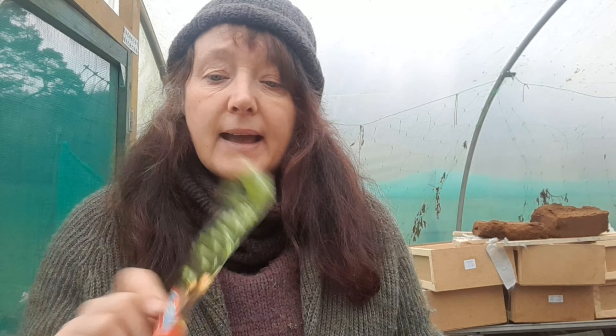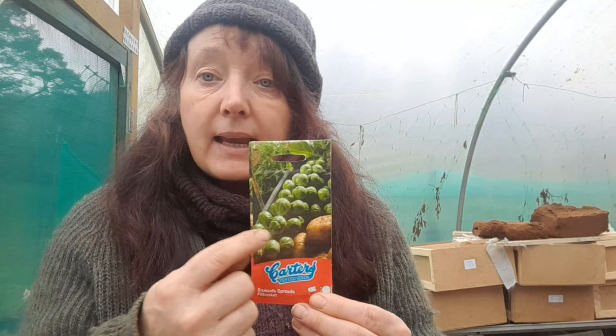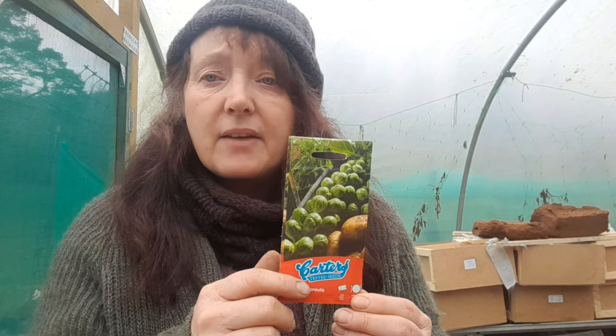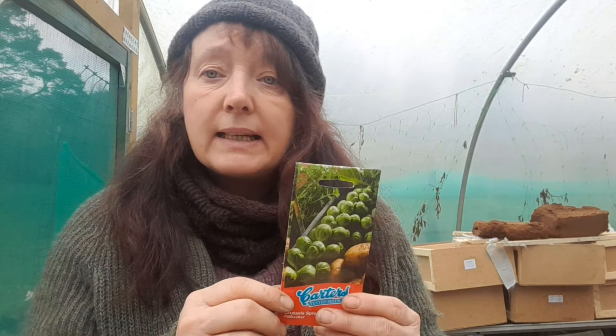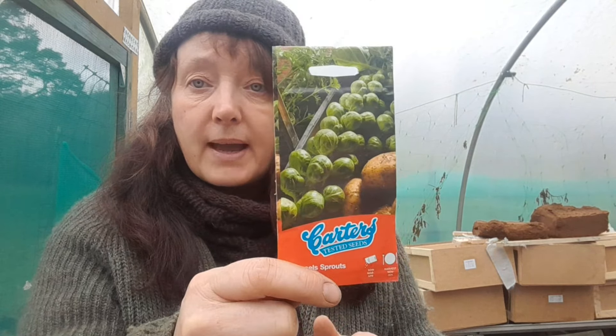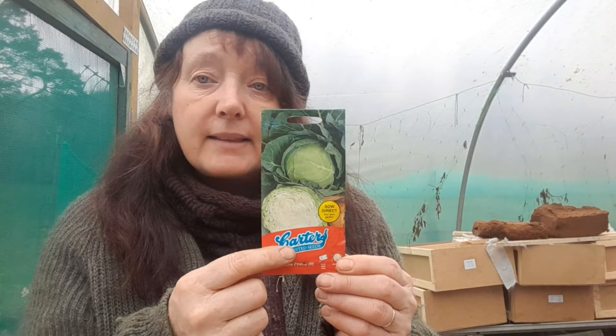I needed Brussels sprouts — I wanted to grow them last year and the year before but could only get the red ones. I wanted the green ones because this is a good wartime food — full of iron, vitamins, and minerals. If you pick them young they don't taste bitter. You can serve them any time, pick the little outside leaves and cook them like cabbage. The whole plant is edible, so you get a lot of bang for your buck with Brussels sprouts.